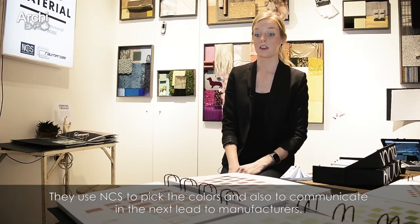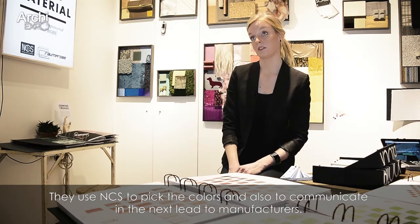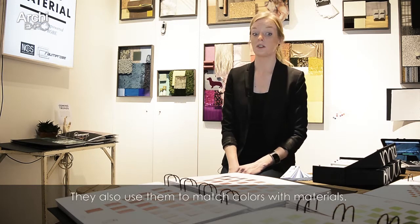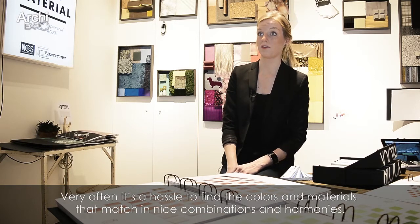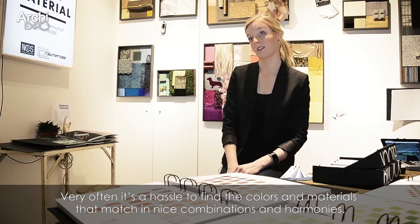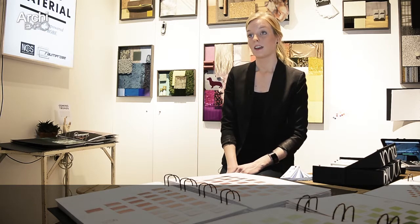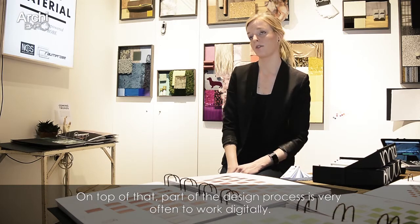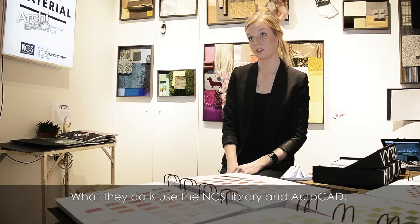They use NCS in order to both pick the colors but also to communicate in the next step to manufacturers. They also use them to match colors with materials, because very often it's a hassle to find the colors and materials that match in nice combinations and harmonies. And of course, a part of the design process is very often to work digitally — what they do is to use the NCS library in AutoCAD.